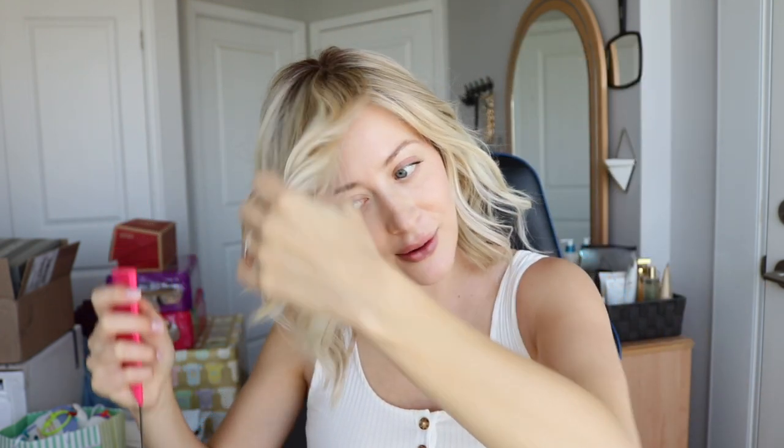The fine tooth comb is also technically called a rat tail comb, because of this end piece — you can part your wig easily by just taking it and flipping it over. This comb comes in handy all the time and it's cheap, so just having it lying around is great.